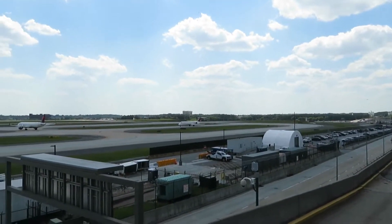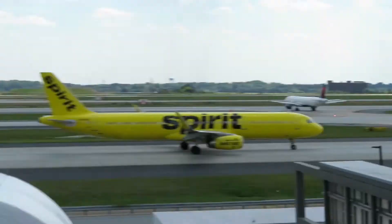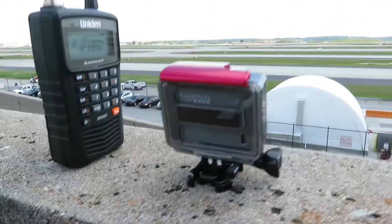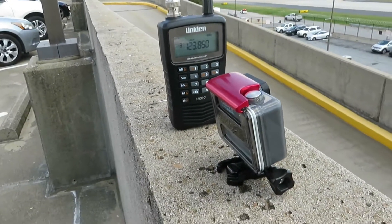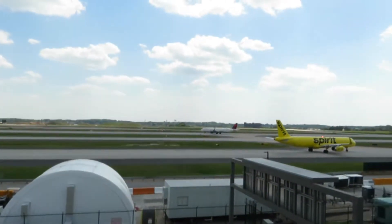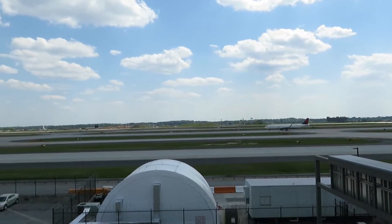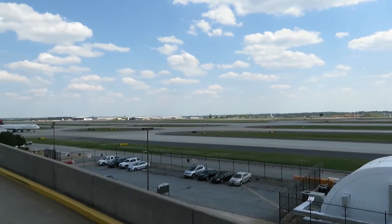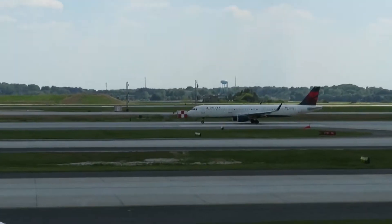We got a 717 right there. And over here we got my GoPro — I'm using it to film a time-lapse — and also my scanner. I have it set to the frequency for the tower for runway 9 left and 28 right. I think that's the number for the other direction. Let's get this A321 taken off.